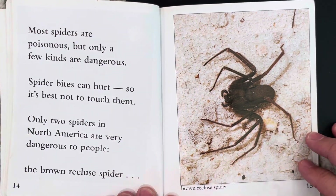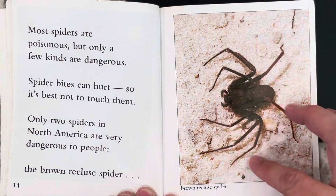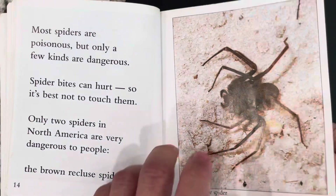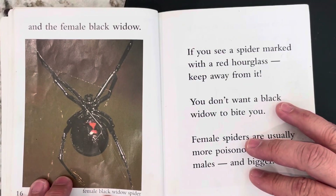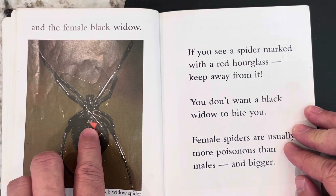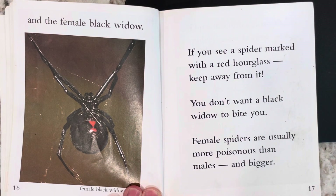Most spiders are poisonous, but only a few kinds are dangerous. Spider bites can hurt, so it's best not to touch them. Only two spiders in North America are very dangerous to people: the brown recluse spider, and the female black widow. You can tell it's a black widow because it has a red hourglass on the back. If you see a spider marked with a red hourglass, keep away from it. You don't want a black widow to bite you. Female spiders are usually more poisonous than males, and bigger.